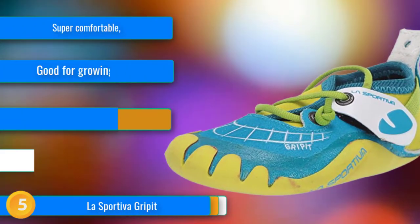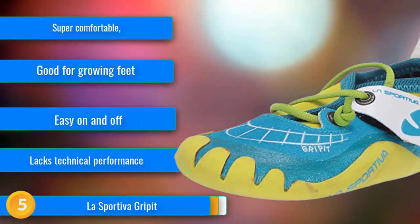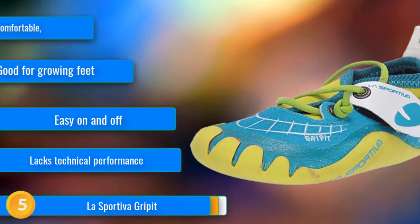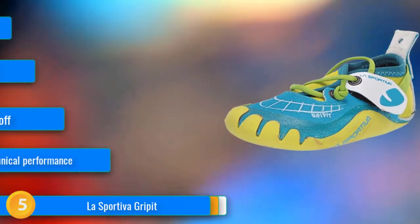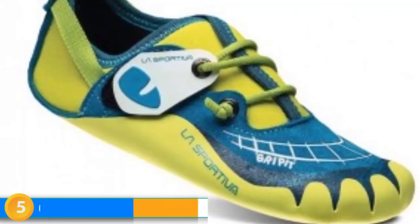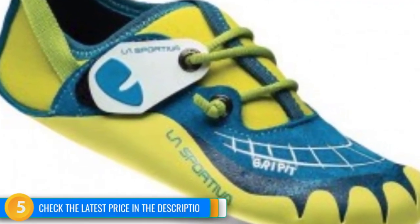At number 5, the La Sportiva Gripit is an innovative shoe made in Italy that is specifically designed for comfort and foot health. While most kids' shoes have a somewhat constricting foot box, the Gripit has a super-wide rounded last that allows the foot to spread out. The no-edge technology and a thin friction RS outsole puts the toes right up against the end of the shoe for incredible sensitivity, and the soft synthetic upper with an easy-to-use hook and loop strap make getting in and out simple for kids.